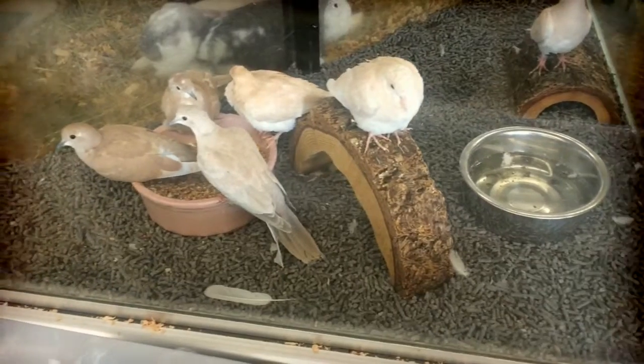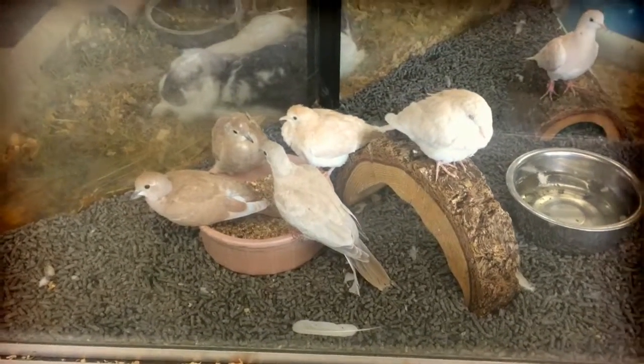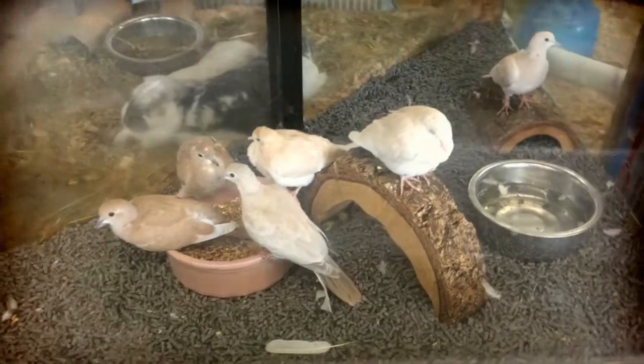We got some ring neck doves. These guys are not the most handleable bird, but kind of cool because they make a nice little peaceful cooing noise. They'll hang out at the bottom of the cage just foraging around.